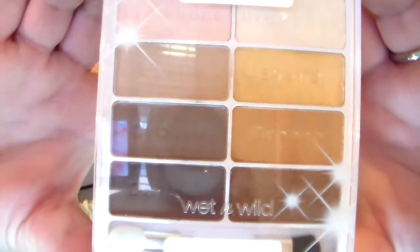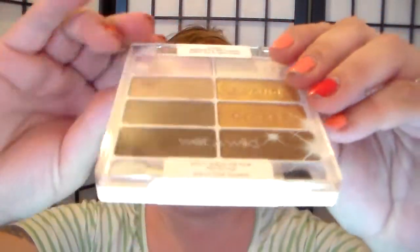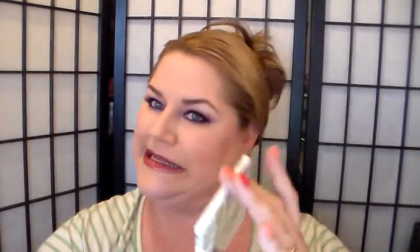The second one is — my prizes aren't like huge and expensive, but I like them though. So I'm excited to see who wants to get it: the limited edition Walking the Red Carpet palette by Wet n' Wild. See, it's still sealed.